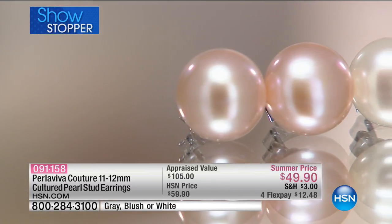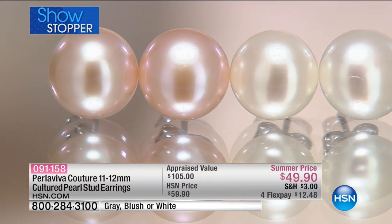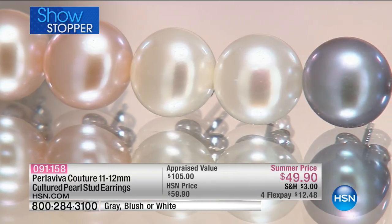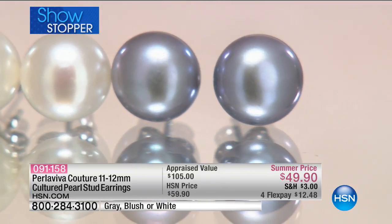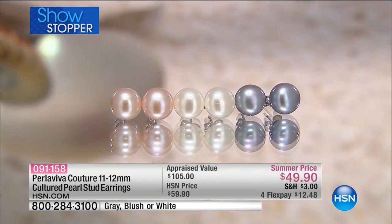Coming up, our showstopper. The last time we had pearls on HSN, I bought myself a pair of these. What you're looking at is something that is undeniably classic — you will always, always, always go back to these and wear these. It's your pearl button earring. Now it's not an itty-bitty pearl — it's an 11 to 12 millimeter pearl.